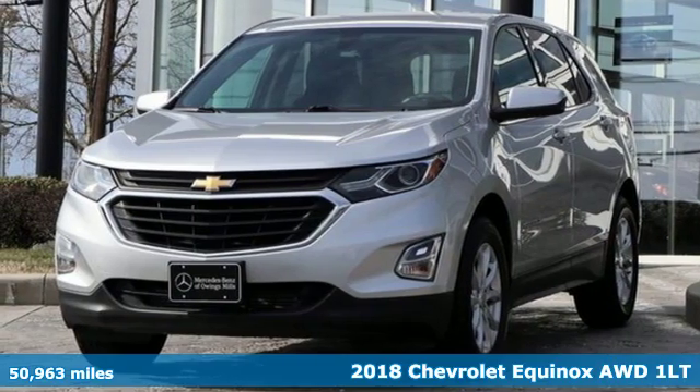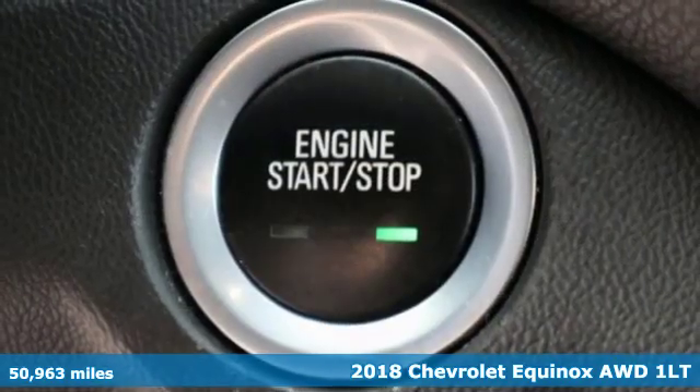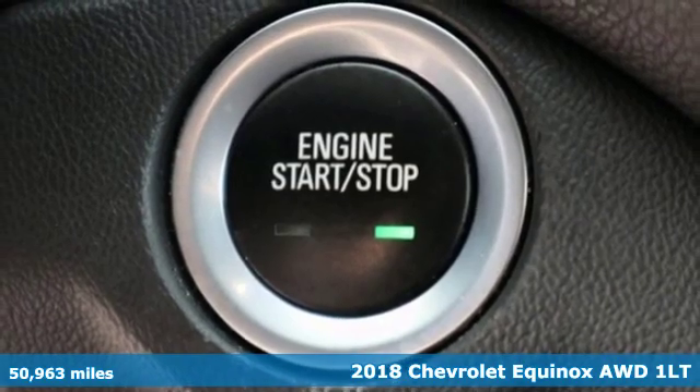It's a 2018 Chevrolet Equinox. Stylish, energized, and ready for takeoff.